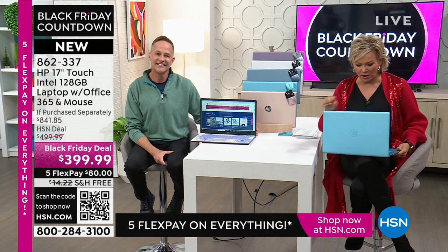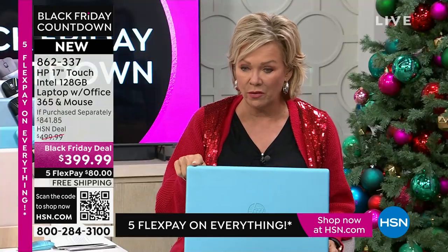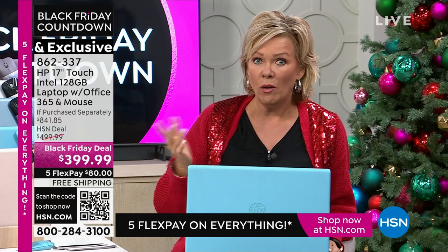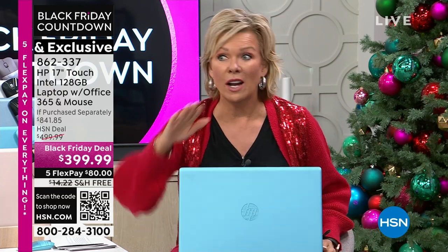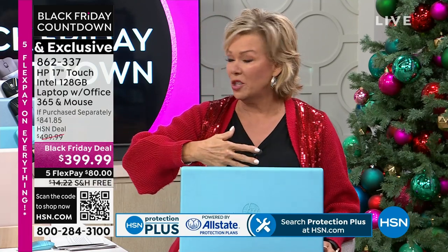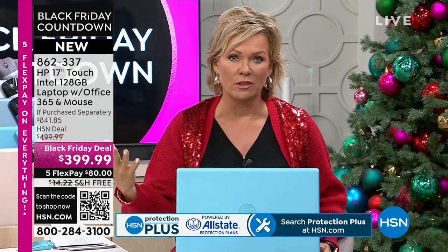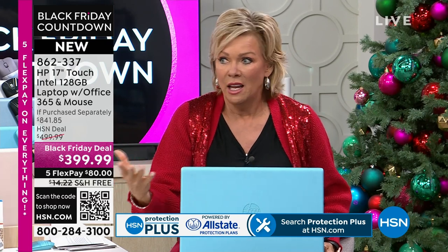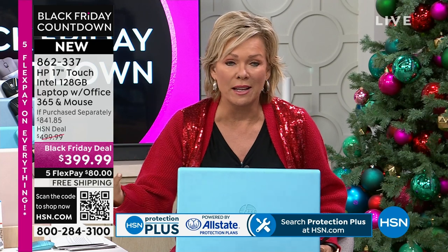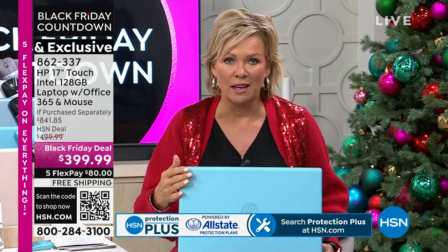I mean, to return something and then they say, 'Well, you paid $800, so that's 15% of...' Really? It's crazy. If you don't like it or don't want it, you've got all the way through the end of January to let us know. It's not just a 30-day return, it's no restocking fee — almost two and a half months to use this, play with it, and see what you think.